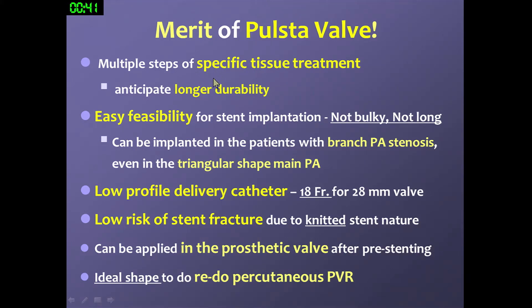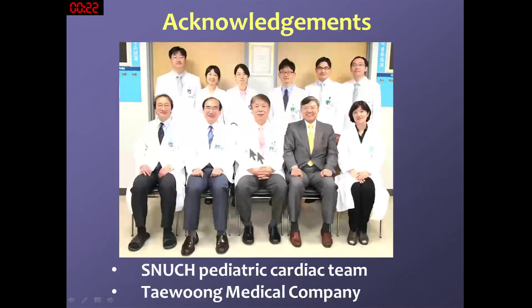The merits of this FIRST valve are: we already performed multiple steps of post-treatment, so we anticipate longer durability. The valve is not bulky or long, making it easy for many interventional cardiologists to handle. It can be implanted even in French-shaped or triangular-shaped main pulmonary arteries, and we use a low-profile transcatheter delivery system — 18 French for the 28 mm and 20 French for the 32 mm — which is still low-profile compared to other valves. Because of the knitted wire backbone structure, bench testing shows a low risk of stent fracture. We also believe this valve can be applied in native valve RVOT after presenting in a prior surgical pulmonary valve, and it is an ideal valve shape for redo TPVR at the next replacement timing.